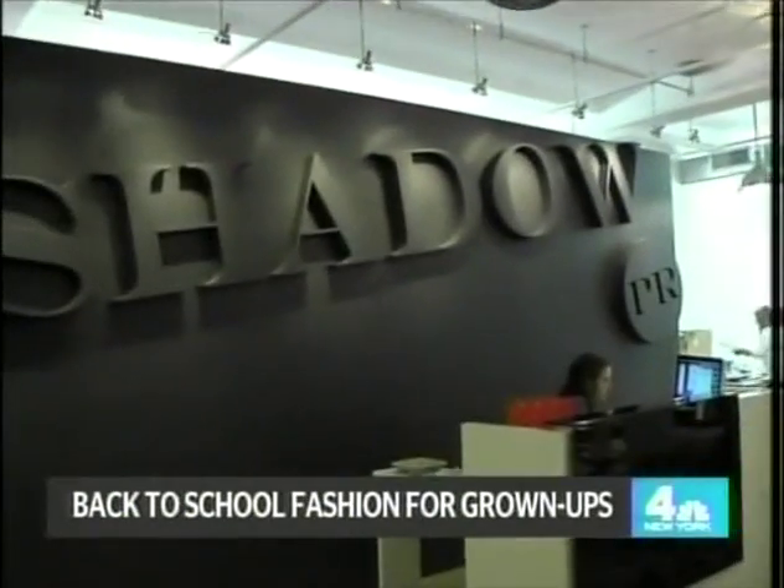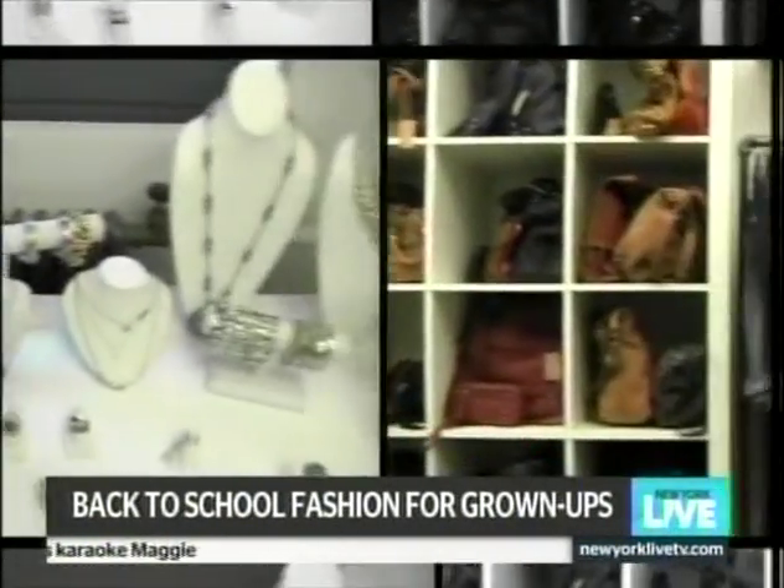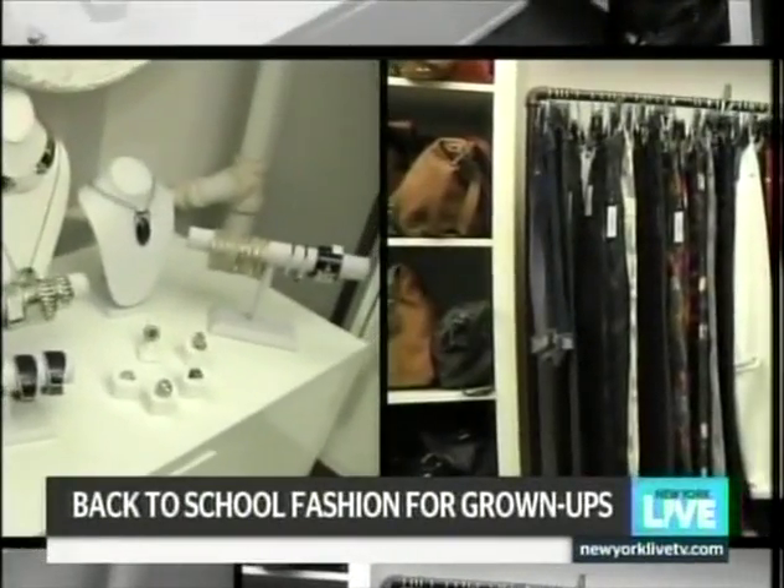Today I'm here at Shadow PR with style expert Liza Bishkoff to fill us in on some of the staples. So why is this a great opportunity to look at your wardrobe and see what you need for the fall? Back-to-school is that opportunity to pick up the key essentials and then a few trend items — kids shouldn't be the only ones to have fun!